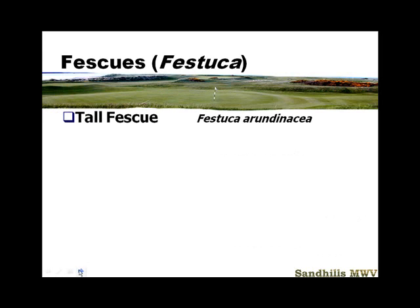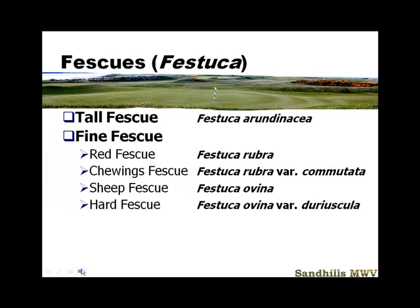We talked about last week tall fescue — that was Festuca arundinacea. The fine fescues look nothing like the tall fescues. We're going to talk about four different types, but keep them together. We're just going to use Festuca spp.